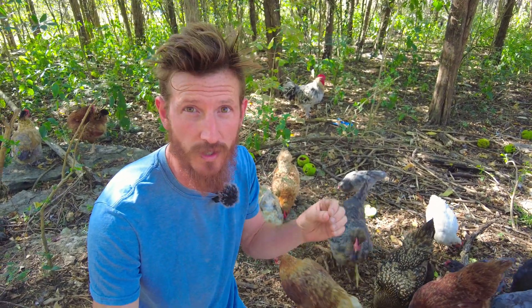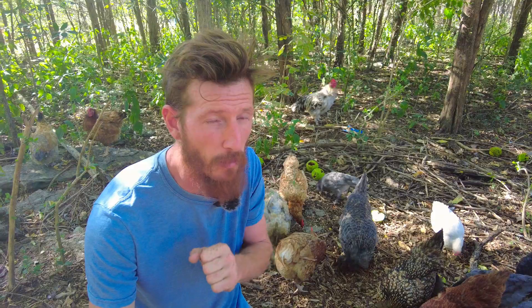As homesteaders, we do so much to rid ourselves of processed foods. This is probably why you are raising animals also. But why do so many, when ridding those processed foods for themselves, give them to their animals?